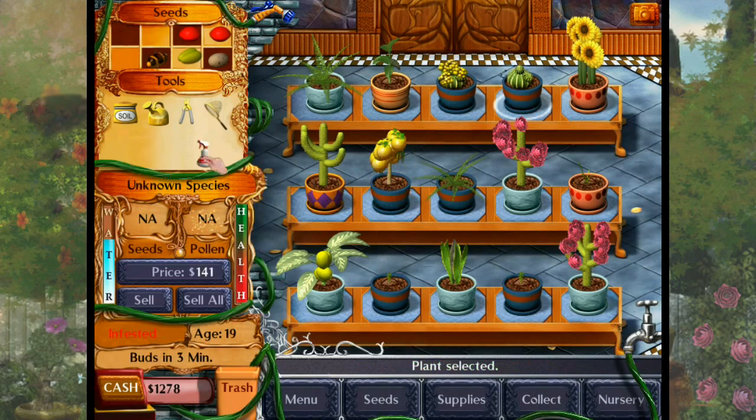Oh no, bugs! All right, I got you — get off my little plant! And our little ridge balls, the goldenberry ridge balls, are doing quite well, so I'm very happy with them too.